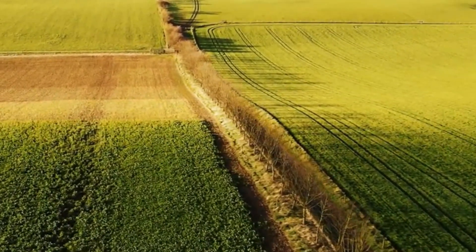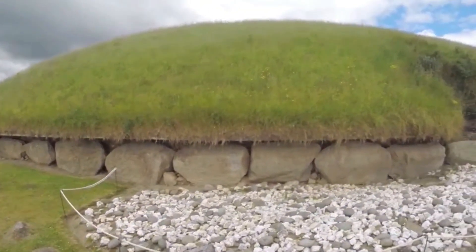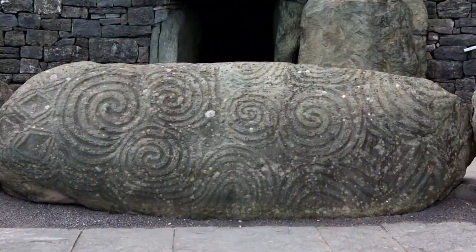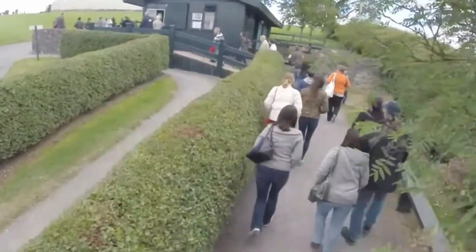Newgrange is a fascinating sight to explore for its incredible age and unique architecture. Inside the main chamber, you can see ancient engravings of zigzag lines, spiral patterns, and sunbursts. The passage tomb also holds a large collection of early Bronze Age artifacts, including tools, pottery, and jewelry.